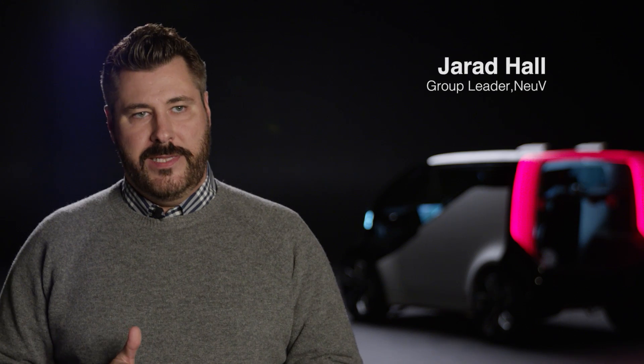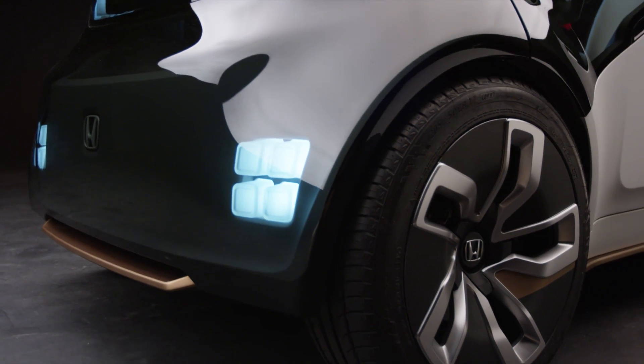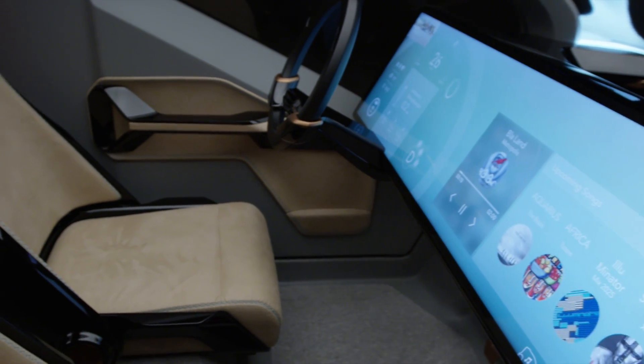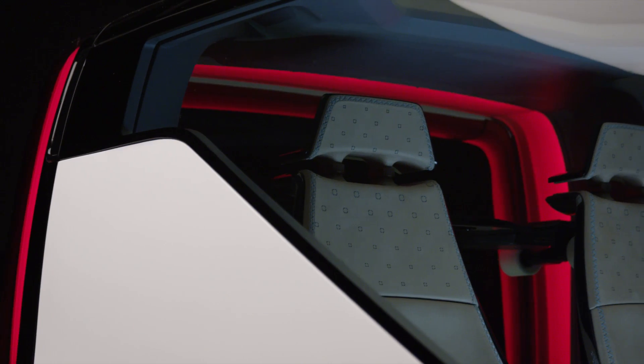NeuV stands for New Electric Urban Vehicle. The design overall — interior, exterior, and even the user experience — is a concept we call subtractive simplicity. And what that really means is just this honesty in approach.